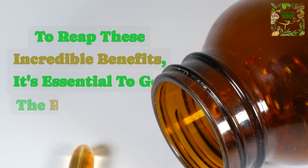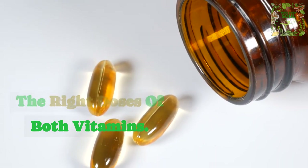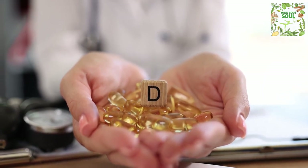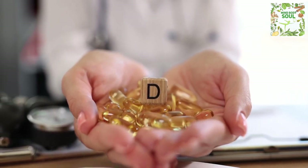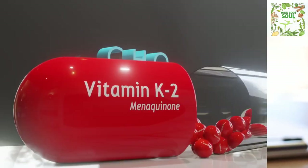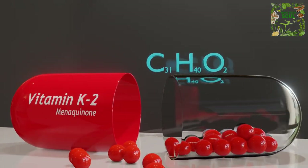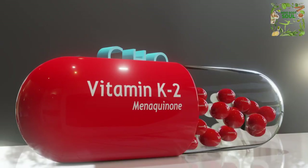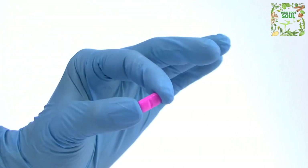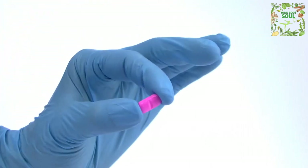To reap these incredible benefits, it's essential to get the right doses of both vitamins. For vitamin D, a daily intake of around 1,000 to 2,000 IU is often recommended, but it's essential to consult your healthcare provider for personalized guidance. As for vitamin K2, it comes in various forms such as MK4 and MK7. MK7 is the preferred form for its longer duration of action. A typical daily dose of MK7 is around 100 to 200 MCG, but again, consult your healthcare provider for individualized recommendations.